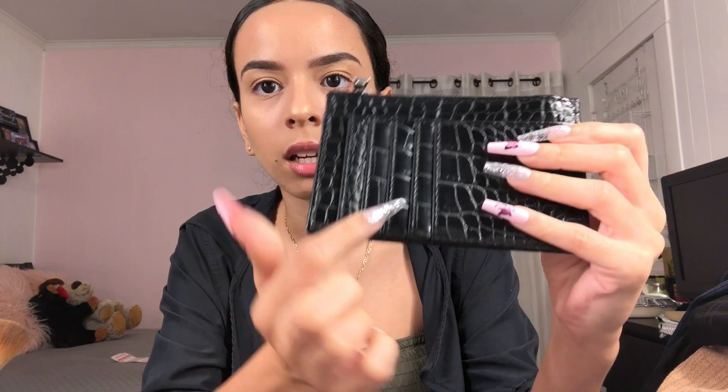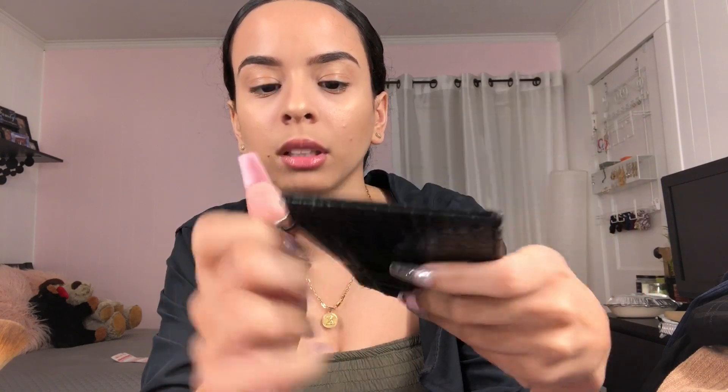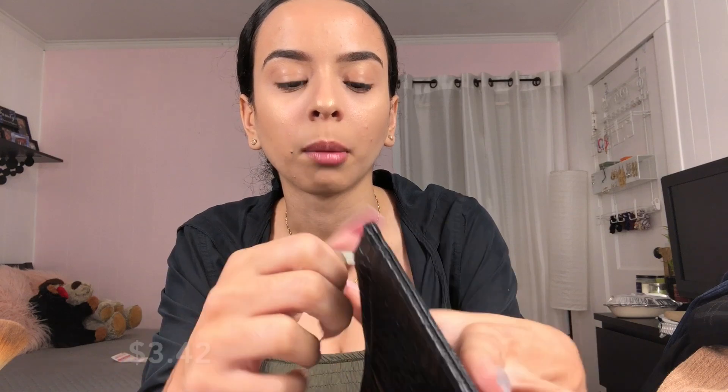Now I have two bags from SHEIN. First one — I got this because... oh, this is huge, I was not expecting it to be so big. I wanted it to be smaller. I got it to put my cards in — it has a little zip and I could put my cash in here. It's a crocodile print, and hopefully it's not too big to carry around and put in any bag.